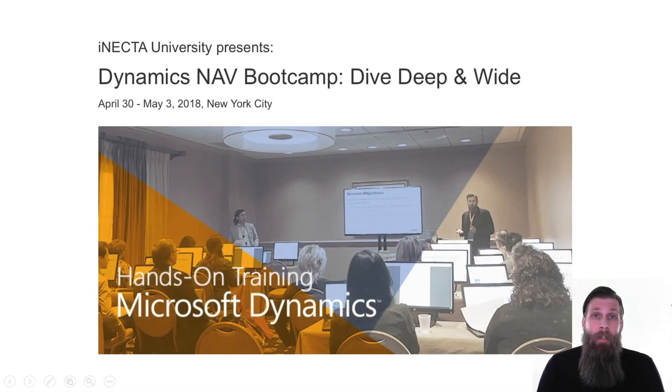Hey everyone, we're not going to go through some functionalities right now in this video — no coding, no NAV features, stuff like that. I am actually going to advertise. I know, I don't do a whole lot of that. You guys are free from too many ads, but sometimes I have to say good things about our company, Anecda.